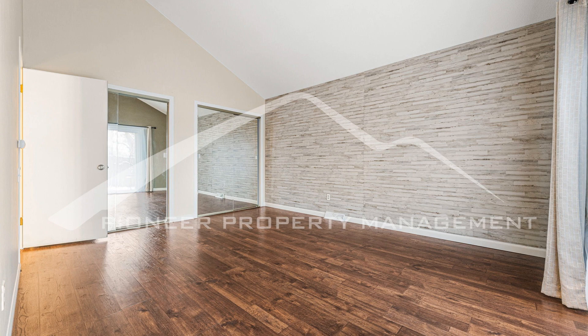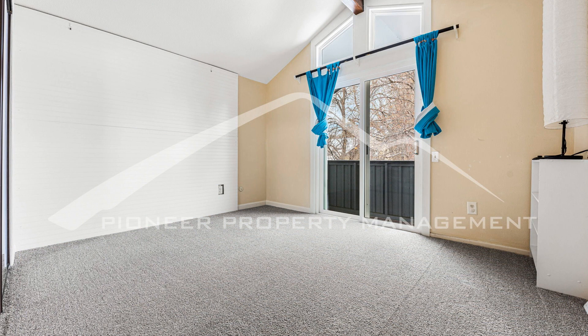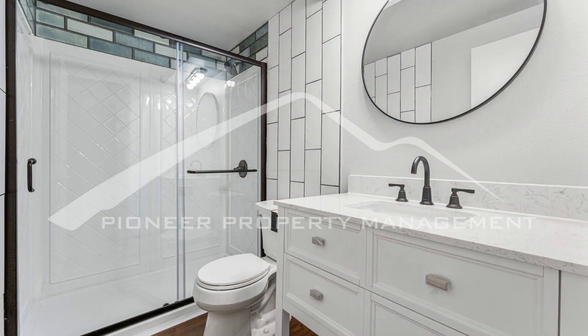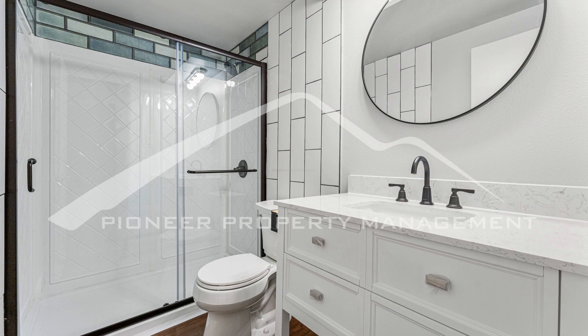With a two-car garage, this home offers ample parking and storage space. Don't miss out on this fantastic opportunity to make this house your new home. Located in a desirable neighborhood, this home offers easy access to a wide range of amenities. Nearby parks, shopping centers, and dining options provide convenience and entertainment.